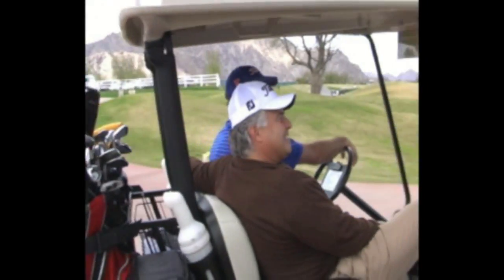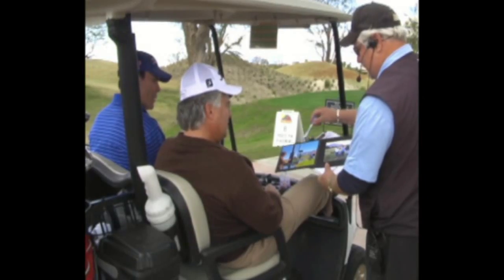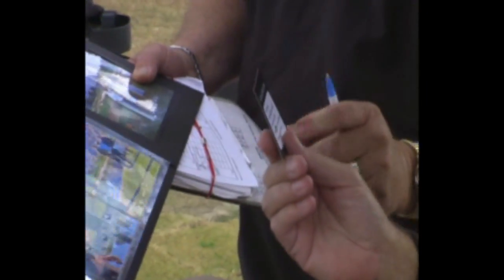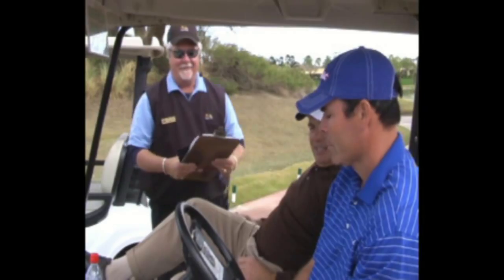OnCourse Photo is introduced as part of the starter's typical greeting. Golfers see pictures of the unit and are handed a golfer's card with easy three-step instructions and their unique three-digit pin.